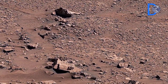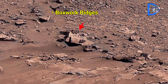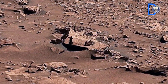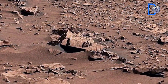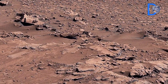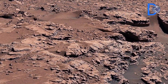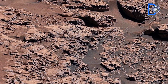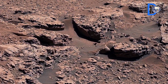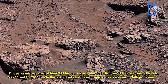This panorama was captured on the 4,451st Martian day of the mission. Now let's get to the main scene: the boxwork patterns, a network of old, traced rocks that look like a spider web.